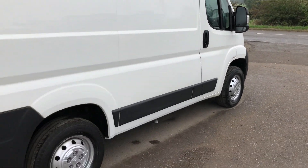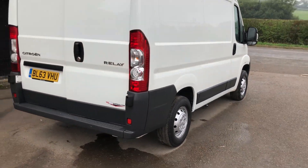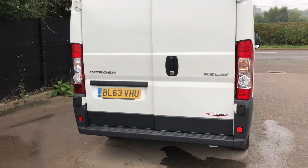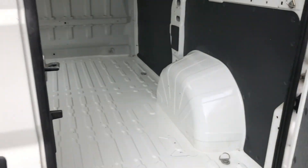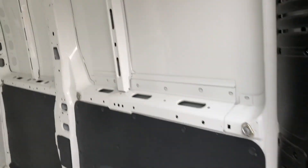If I go into the back of the vehicle, it's also got security locks here. If I show you inside the back, it's all very clean throughout.